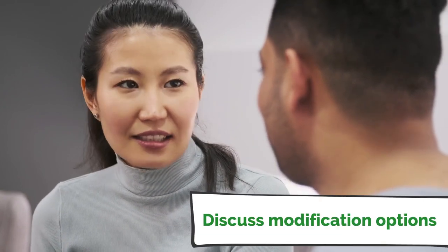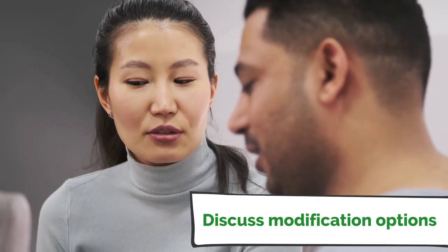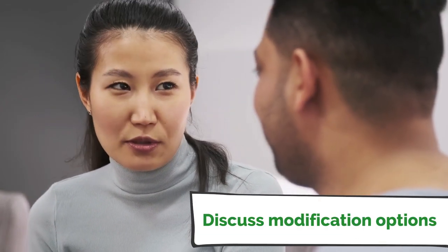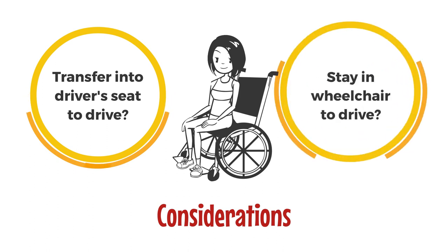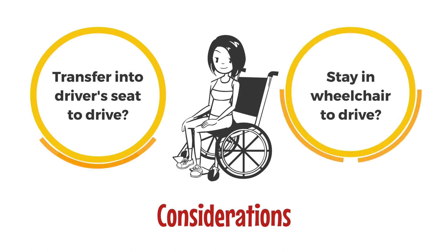Your vehicle modification vendor may ask structured questions to help narrow down the options and find the right solution for you. Questions like: are you going to transfer independently into the vehicle driver's seat, or will you operate the vehicle from your wheelchair?